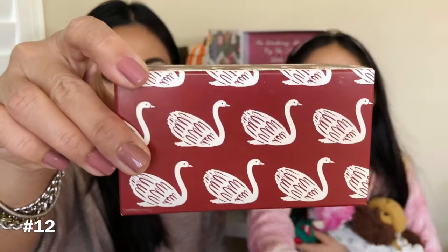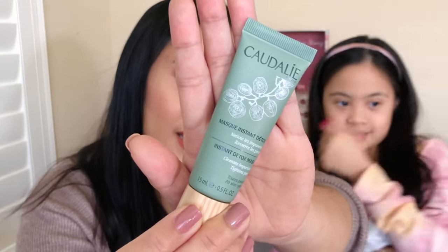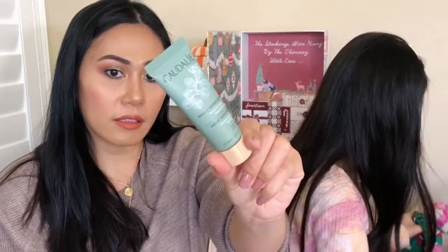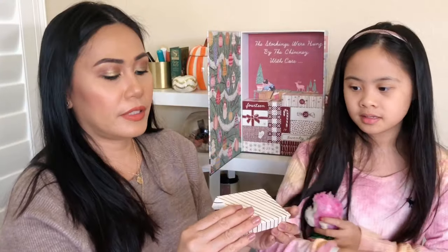Number twelve — it's Caudalie! Look at this — it's an Instant Detox Mask. Look at that packaging, so pretty. One of my favorite moisturizers are from Caudalie and this is such a good size. When I said it's getting better, it definitely got better!